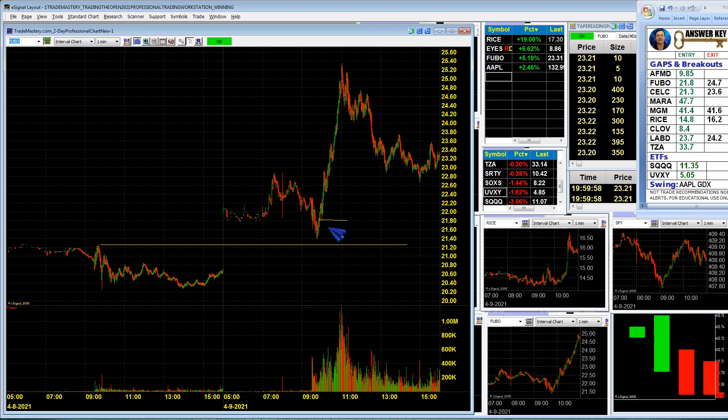We hit long there with a hard stop, and that was a long trigger for our members yesterday exclusively. People got that 21.8 long trigger in Fubo — and others. We also followed Rice, Mara, AFMD, CELC, and others. That was a really good play in Fubo.